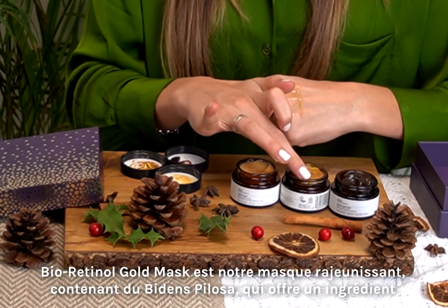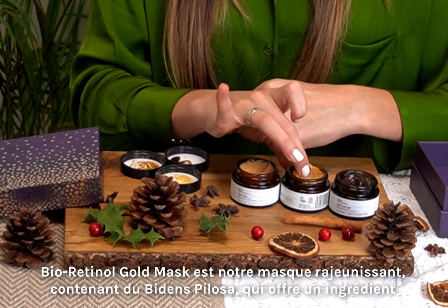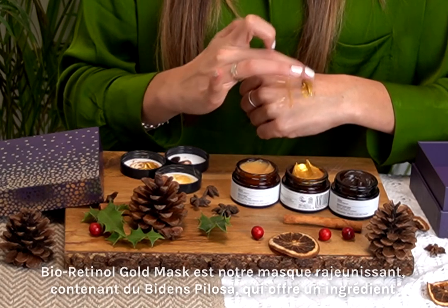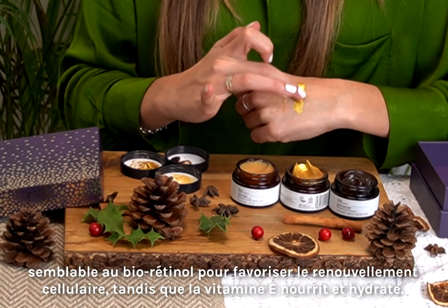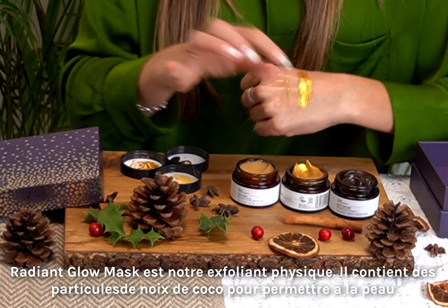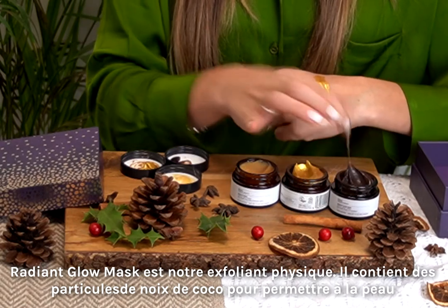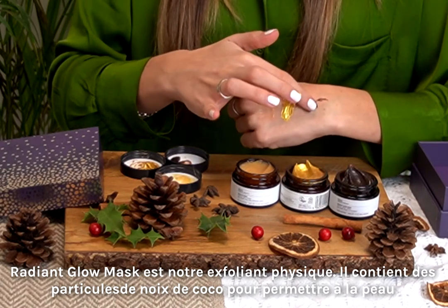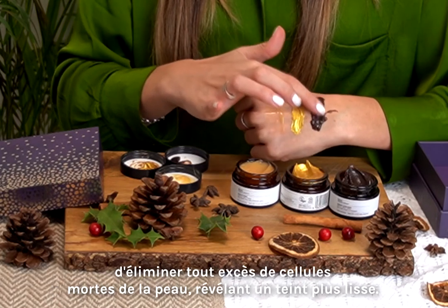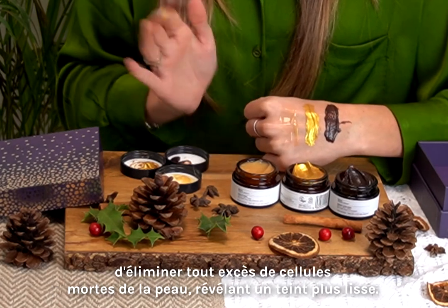Bioretinol Gold Mask is our rejuvenating mask containing Bidens Pilosa, which offers a bioretinol-like ingredient to promote cellular renewal, whilst Vitamin E nourishes and hydrates. Radiant Glow Mask is our physical exfoliator containing coconut particles to allow the skin to buff away any excess dead skin cells, revealing a smoother complexion.